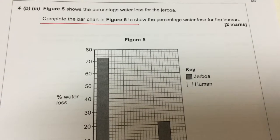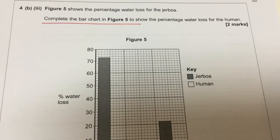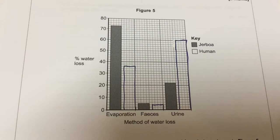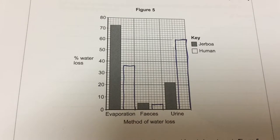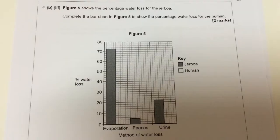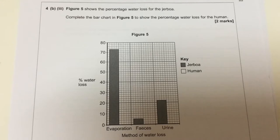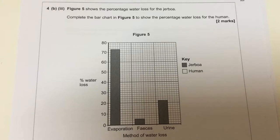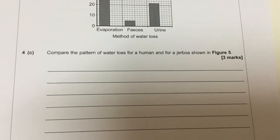The next question says: Figure 5 shows the percentage water loss for the Jeboa. Complete the bar chart in Figure 5 to show the percentage water loss for the human. There are two marks there, and it's those marks at the side of the page that are as important as the question number — it would be very easy to miss that question and lose those two marks. They've been very kind because the figures are in multiples of two, meaning we always hit the line.